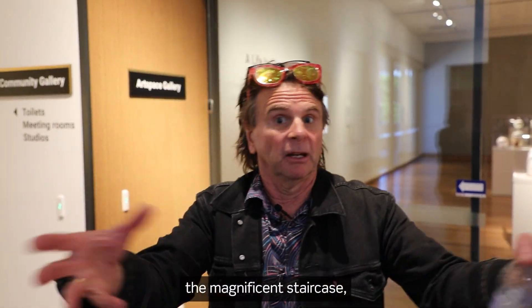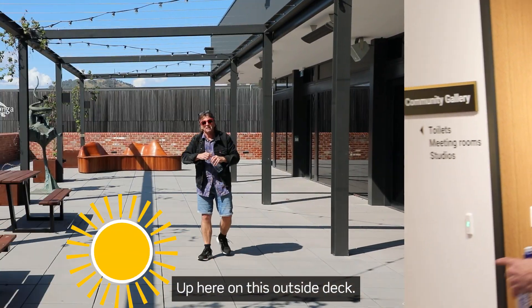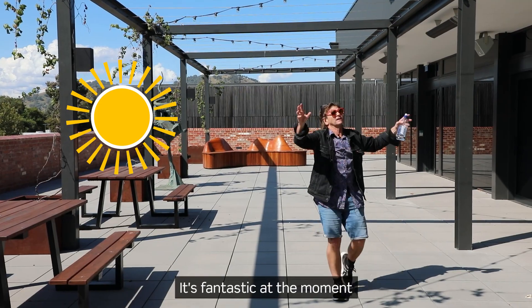Once you get up the magnificent staircase — which it is, by the way — this place upstairs is full of wonderful galleries. Up here on this outside deck, it's fantastic.